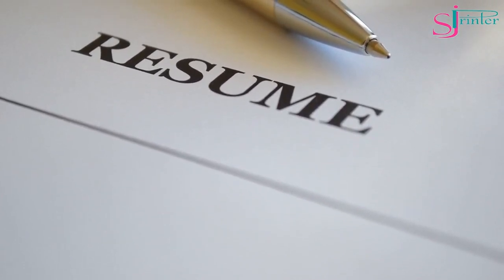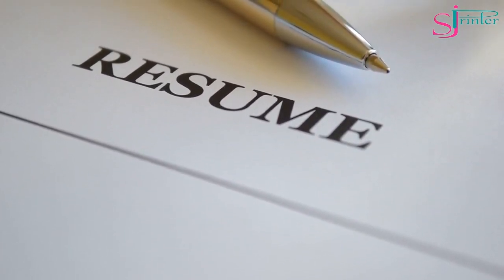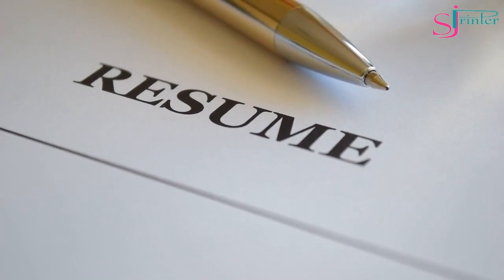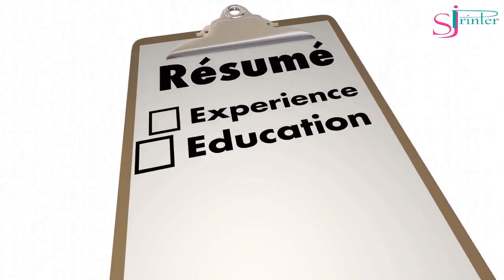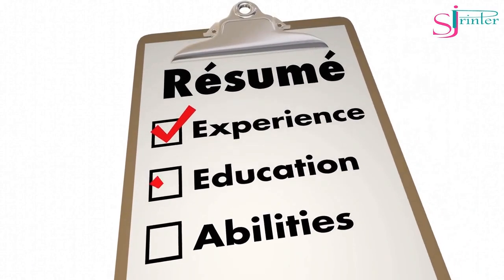Resume Paper. Resume paper is a high-quality paper that's used for printing resumes and other professional documents. It's available in different weights and finishes and produces a professional and polished look.